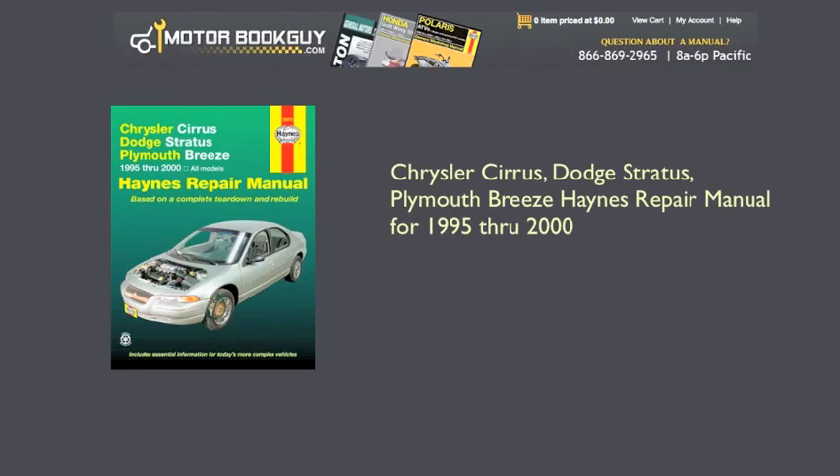Hi, this is Jim from MotorBookGuy.com and I'm going to show you why Haynes makes the best repair manual for your Chrysler Cirrus, Dodge Stratus and Plymouth Breeze.